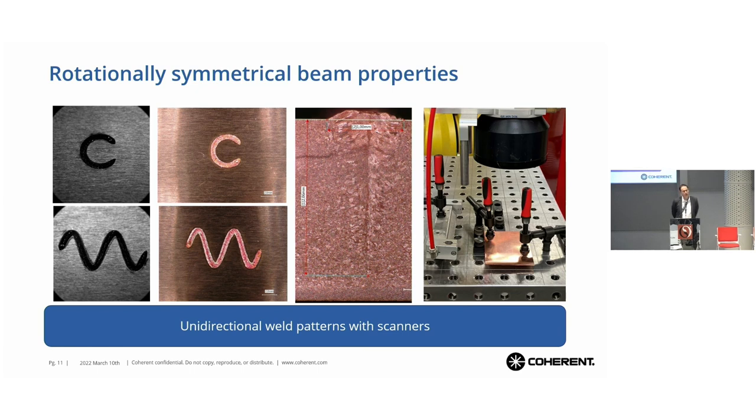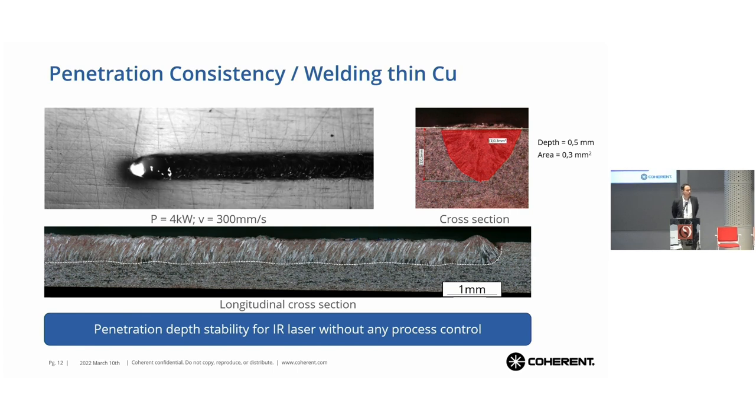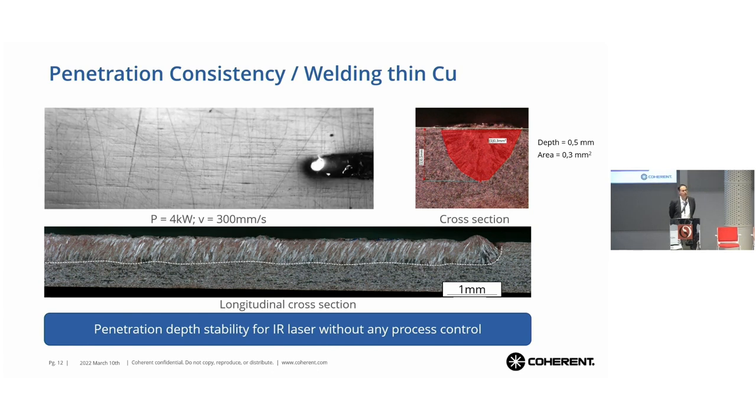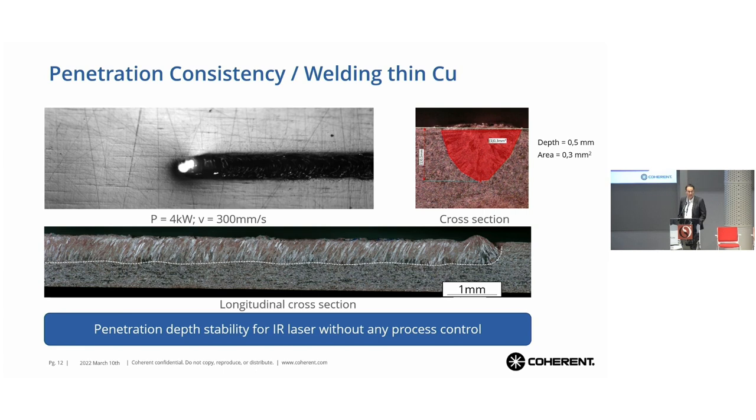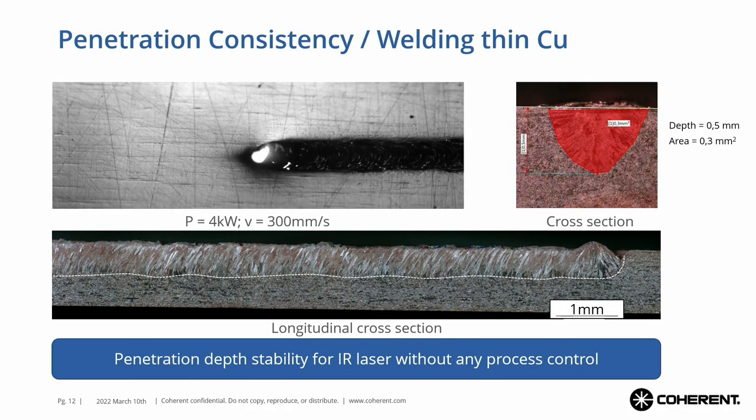We can control the weld width with the ring and the weld depth with the center power. Not only deep copper welding is possible with this configuration, but also thin copper keyhole welding. This is a sheet one millimeter thick and we are welding half the sheet thickness. You can see very smooth welding with almost no spatters on the copper material. Most importantly, the lower picture shows the evenness of the weld penetration — controlling only half a millimeter penetration depth with keyhole welding.